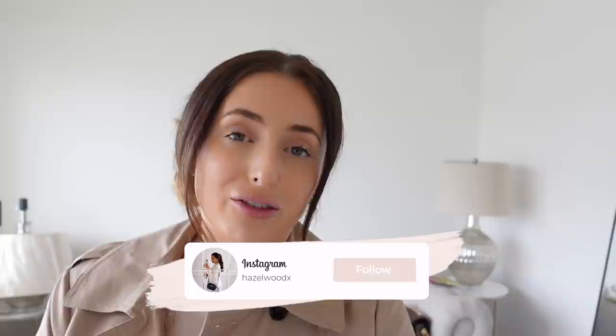Hey guys, welcome back to my channel. I hope you're doing really well today. I just wanted to jump on here and intro this video — this is going to be my bathroom transformation vlog and I'm so excited to finally share it with you.